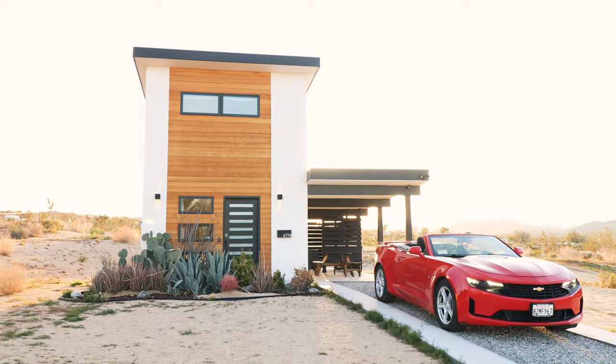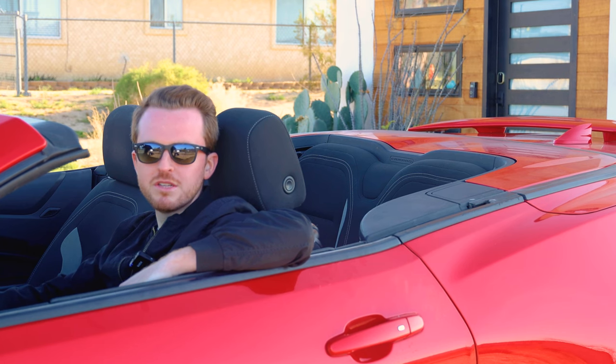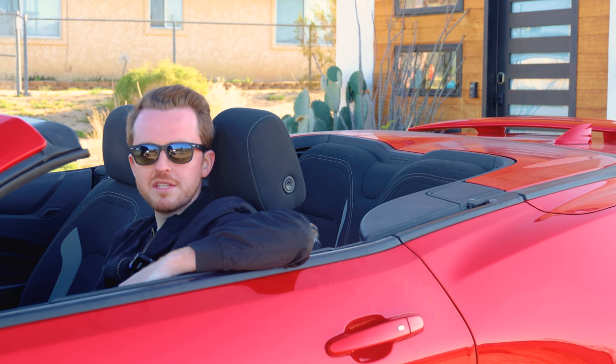It's Brittney, bitch. It's Brittney, bitch. I rented this car basically just so I could say that.